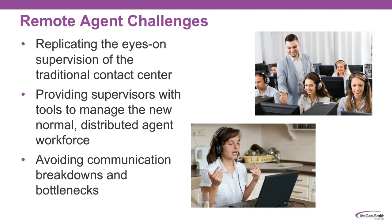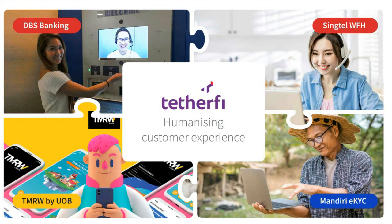Tetherfy, the sponsor of today's webinar, has been working in this area for a while. Four of their customers are already working with remote agents and leveraging their remote agent supervision approach. Now, Vineeth will walk us through some of what they've developed.